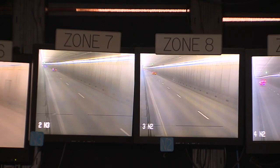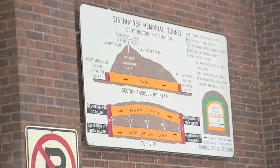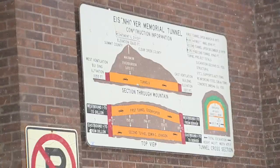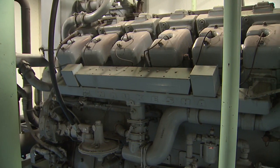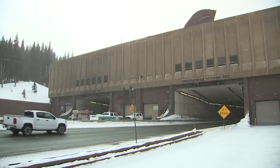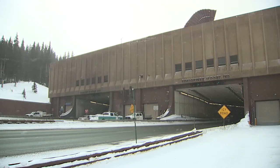We're monitoring all traffic. There's somebody in this room all the time, 24-7, 365. When you're operating a nearly two-mile long tunnel at 11,000 feet elevation, you've got to be prepared. We have power lines that power the tunnel, but this is just for an emergency when we run out of juice from the power company. And boy is CDOT ever prepared when it comes to the Eisenhower Johnson Memorial Tunnel along I-70.